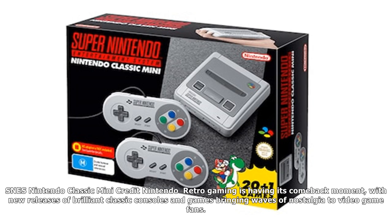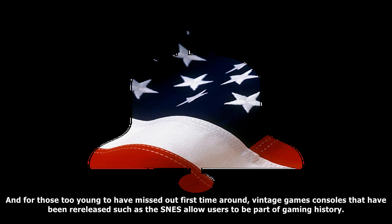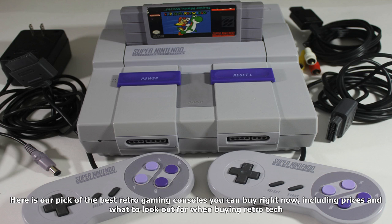Retro gaming is having its comeback moment with new releases and brilliant classic consoles and games winning over fans. For those who remember the classics, it is a welcome return to these old-school consoles. And for those too young to have experienced them the first time around, vintage game consoles such as the SNES allow users to be part of gaming history.